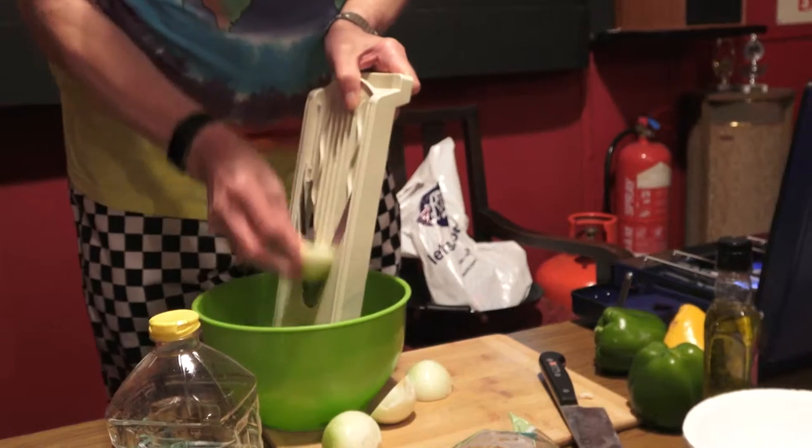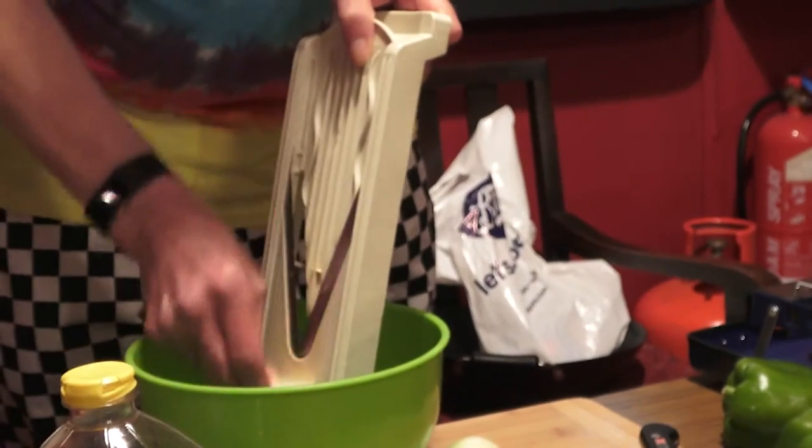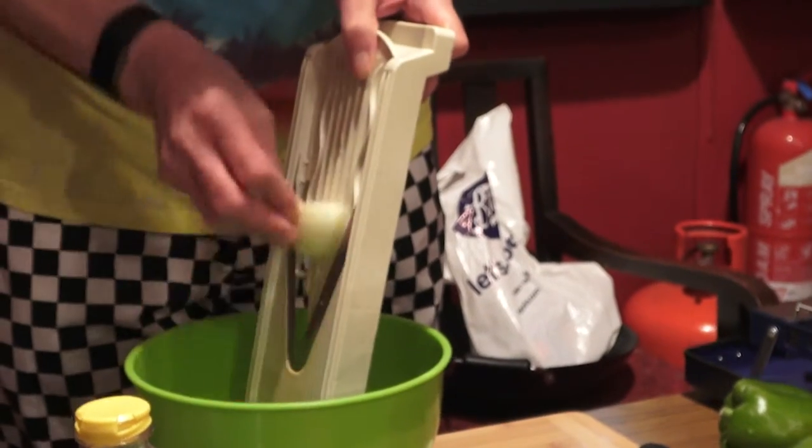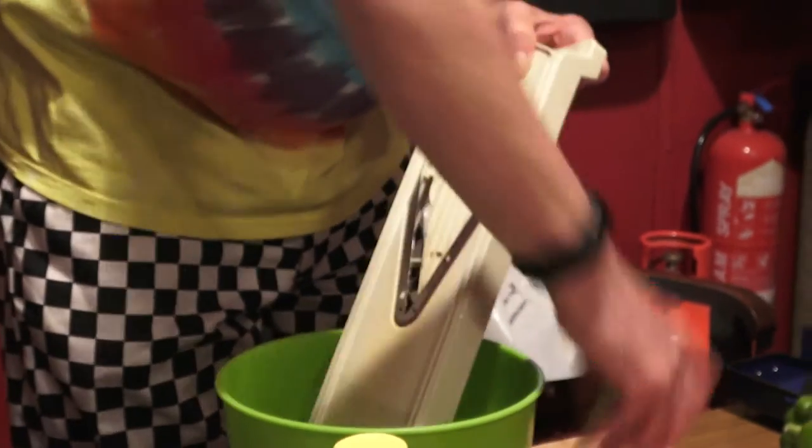Mostly using this wicked French-style tool called a mandolin. Works brilliantly, but if you miss, it's like a razor blade, literally.